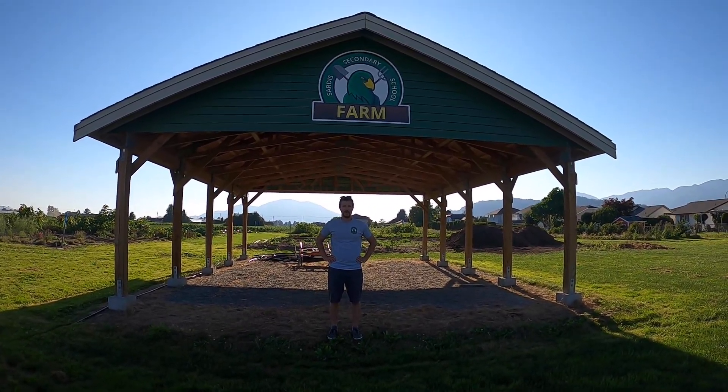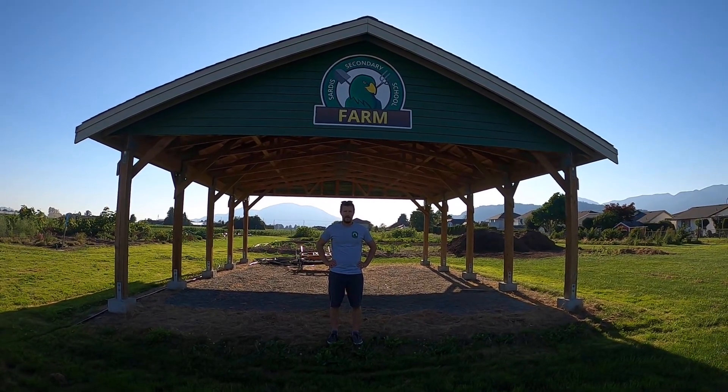Hi, my name is Joe Massey. I'm here to give a little tour of our Sardis Secondary Farm. Come on with me, I'll show you around.